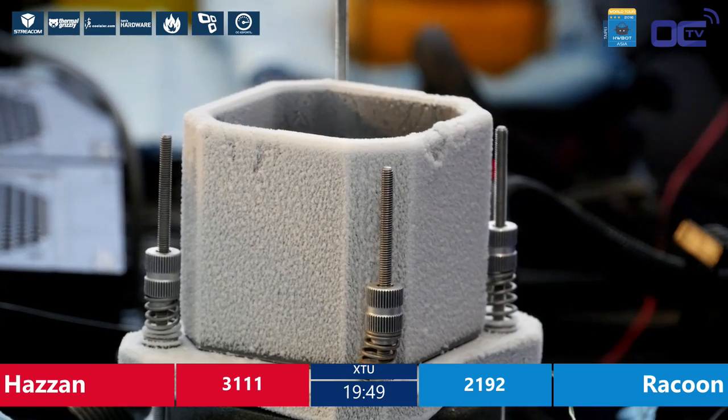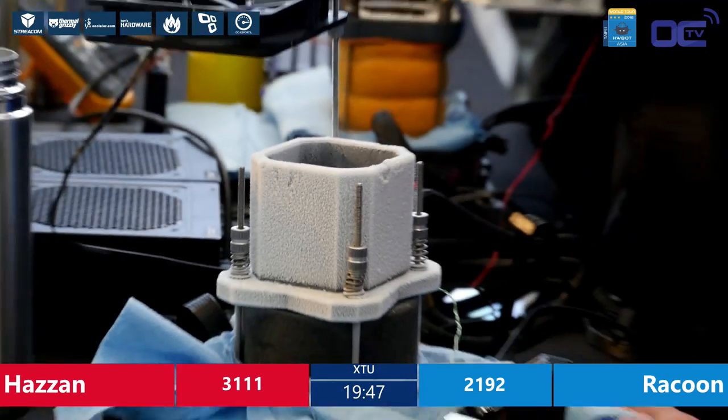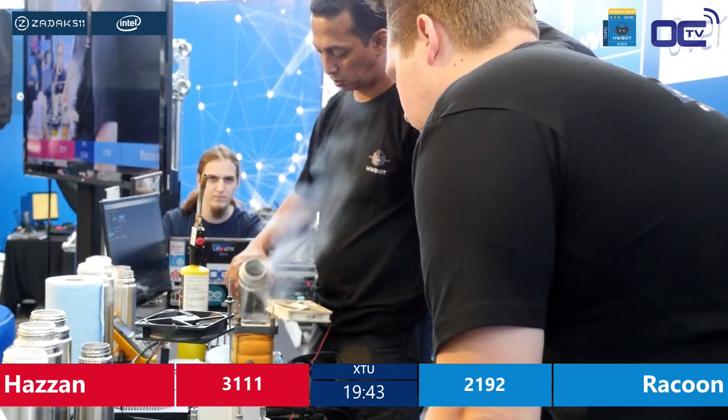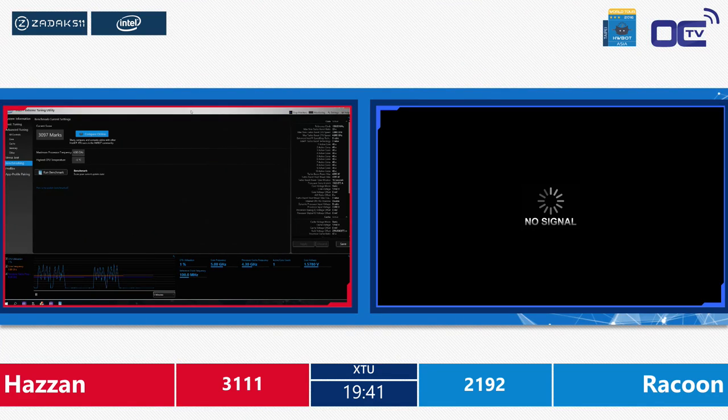I haven't seen a VR headset with LEDs yet. Maybe that's for next year. Hazan is recooling down his CPU and going to run the benchmark once again.